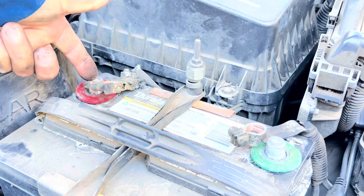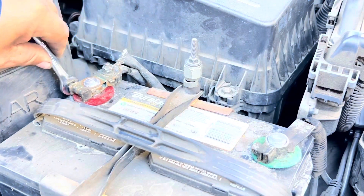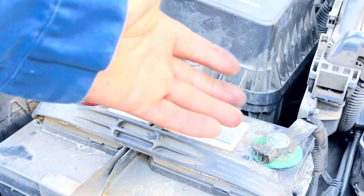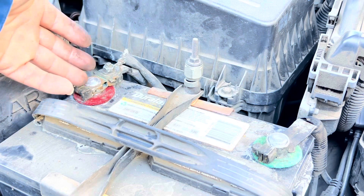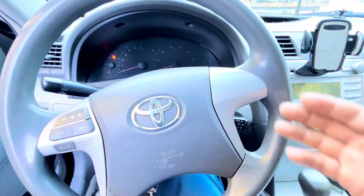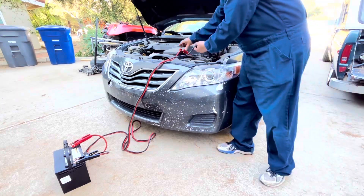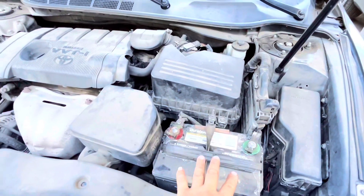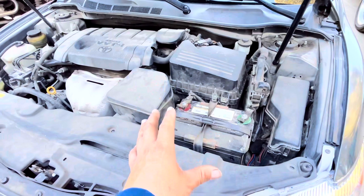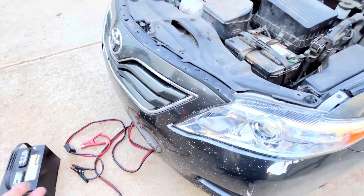The sequence to reconnect the battery is positive first, then negative. Now that we have our terminals connected and tightened down, we're going to try to start our car and see if it starts. If not, we have an external battery to give it some power, and then we'll try to replicate the same problem we had before. Our car didn't want to start, so we're going to use the external battery now. We disconnected the battery, cleaned the terminals, and put everything back together, but we had to give it some extra juice from an external battery.